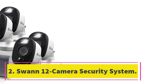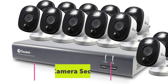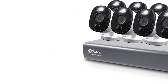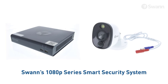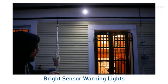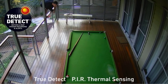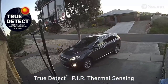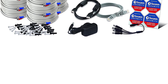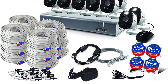Number 2: Swan 12 Camera Security System. If your business has a large storefront or warehouse with lots of blind spots, the Swan 12 Camera Security System is perfect for monitoring both indoors and outdoors. With 16 recording channels, you can add up to 4 extra cameras to monitor a wider area. Each camera records in 1080p HD, detecting details like license plate numbers, logos on clothing, and even facial features.